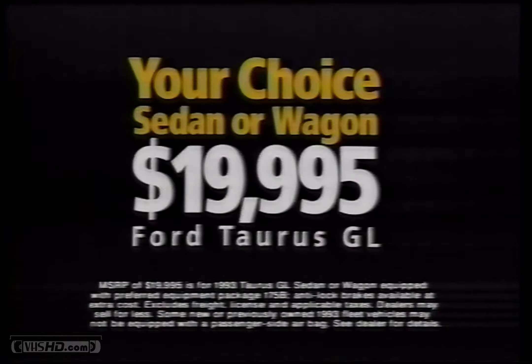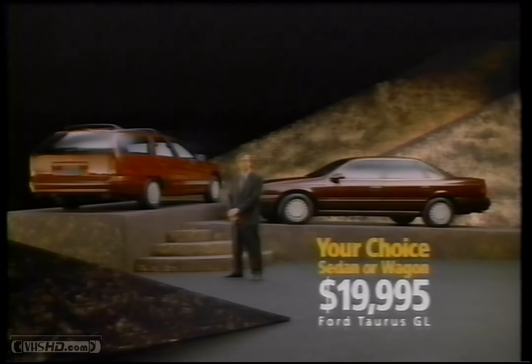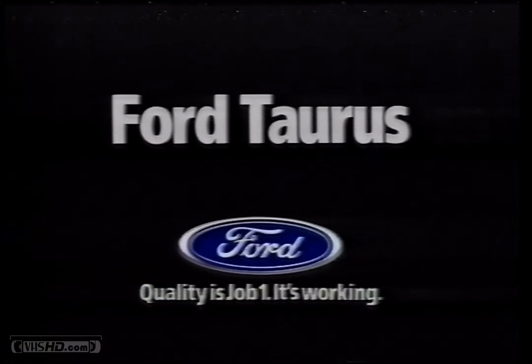The price? Thousands less than the imports. Wagon or sedan, just $19,995. No wonder Taurus is the best-selling car in North America. Quality is job one. It's working.